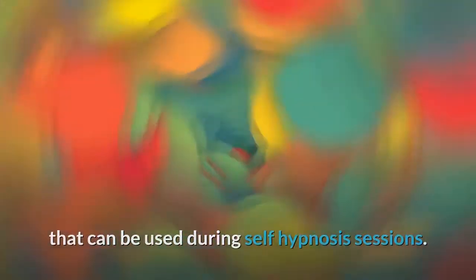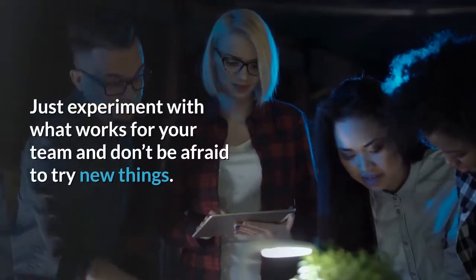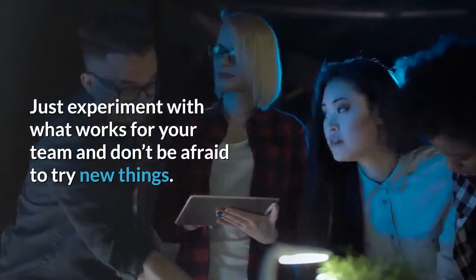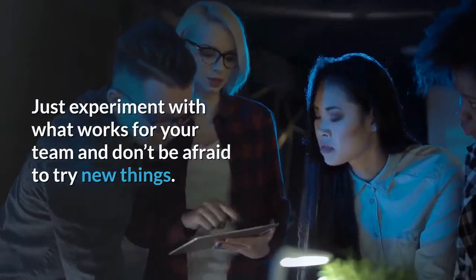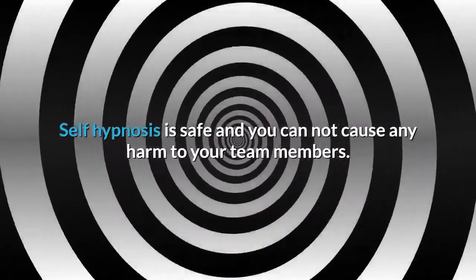If you need help, there are audio tapes available for sports self-hypnosis that can be used during self-hypnosis sessions. These audio tapes may give you the edge you are needing. Also, confidence-boosting audio tapes may work to build up the confidence of your team. Just experiment with what works for your team and don't be afraid to try new things. Self-hypnosis is safe and you cannot cause any harm to your team members.